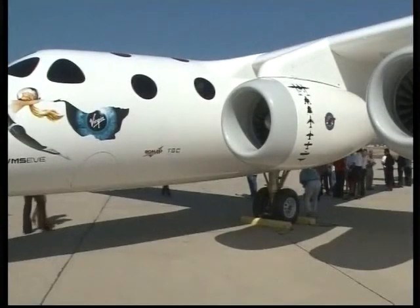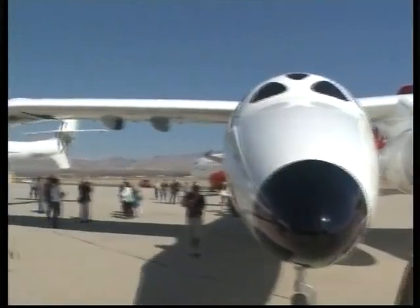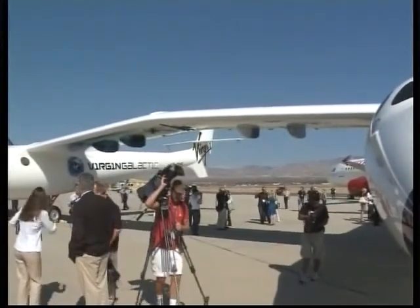The next step is the completion of Spaceship Two, which will be flown by two pilots and carry six passengers.